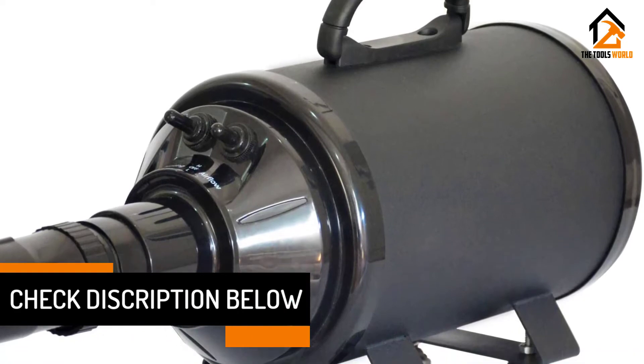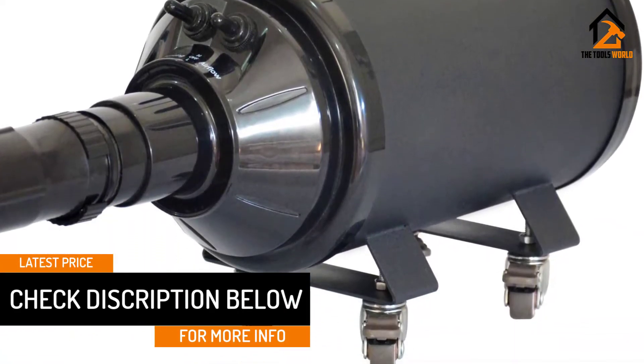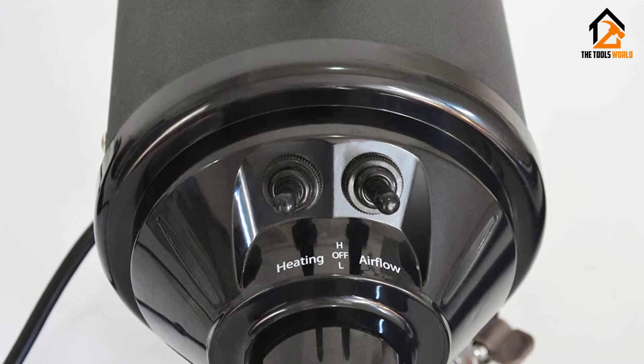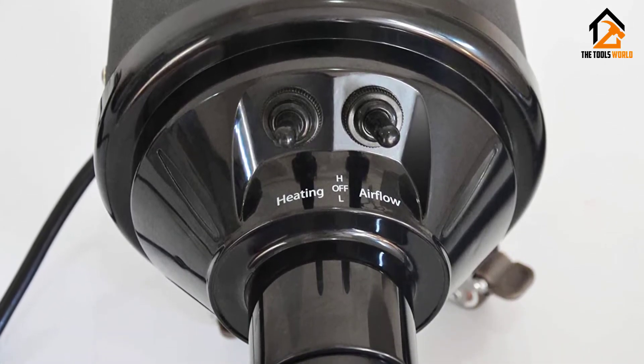This means you'll have no issues moving it around as you work. Plus, it provides you with a choice of temperature and airspeed settings. How about a 1-year warranty? We think that will keep even the harshest critic smiling. In the end, it's an excellent buy for the ridiculously low price.